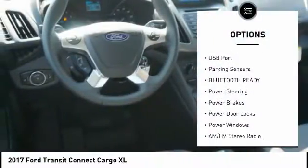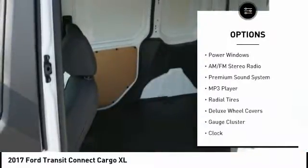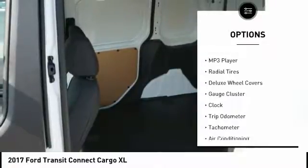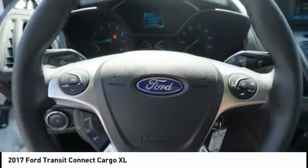Anti-lock braking system, steering wheel audio controls, traction control, air conditioning, dual airbags, driver side remote mirror, power steering, driver airbag, four wheel disc brakes, cruise control.